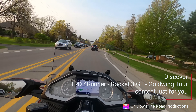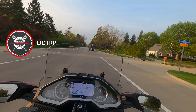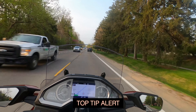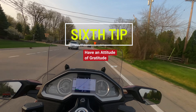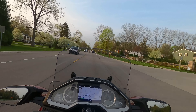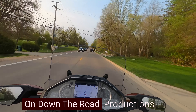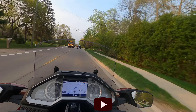My next tip is obvious — put 91 octane in our Rocket 3 GT yesterday; it was $5.10 a gallon. I only run premium gas in our motorcycle. Things are expensive right now, but I'm saving money riding this motorcycle. Last time I checked, the fuel economy on this bike was averaging 47 miles to the gallon. If you have the opportunity to bring your bike in, you can save some money on gas right now.